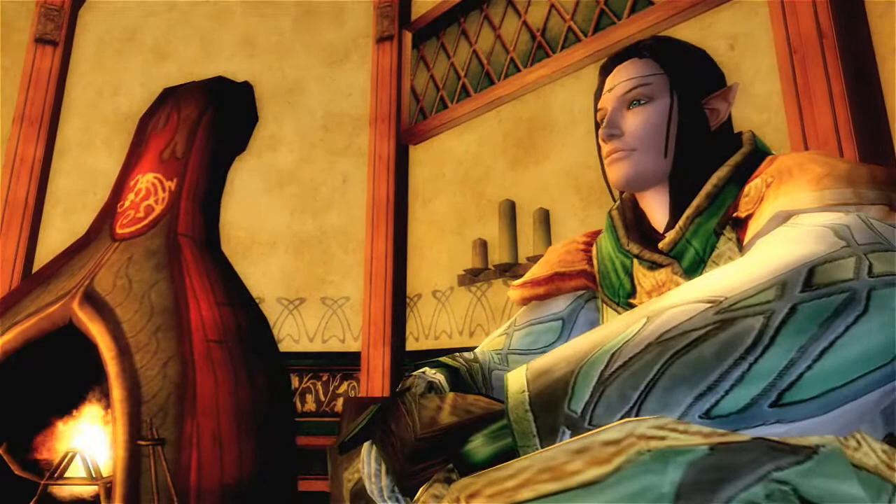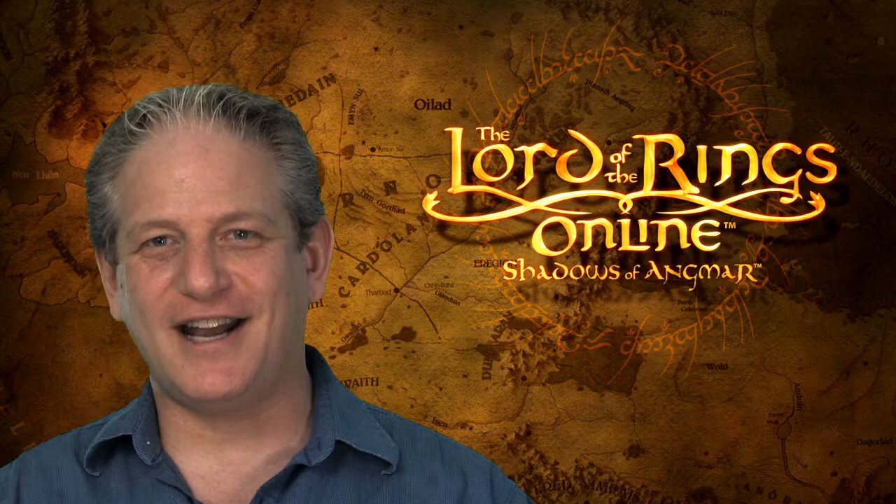So that's just a quick look at housing that we're adding to Lord of the Rings Online. We'll see you in the game — see you in your house.